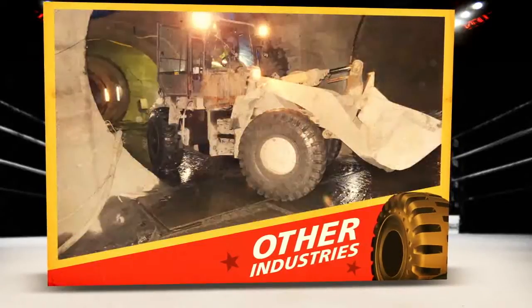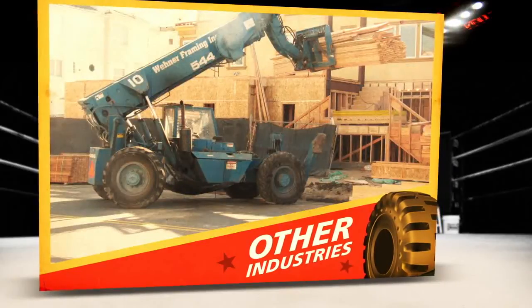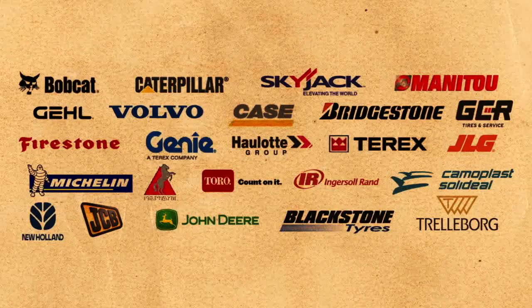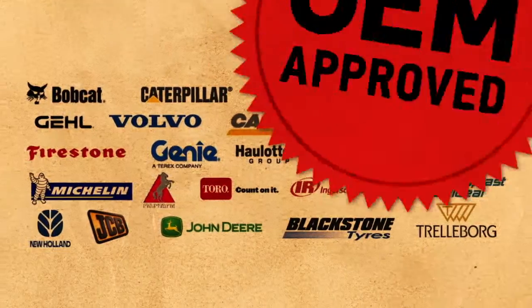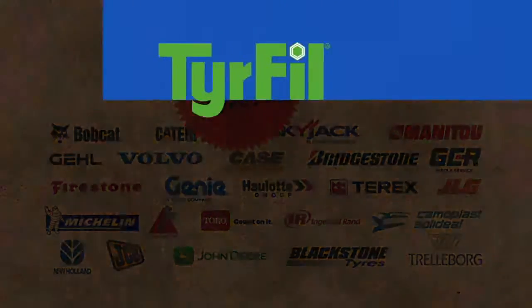Our technology is not only top ranked by the military, it also sees major action in other key industries like earth moving, mining, construction, and material handling. In fact, no other tire flat-proofing technology has been approved by as many OEMs. It's a unanimous decision.